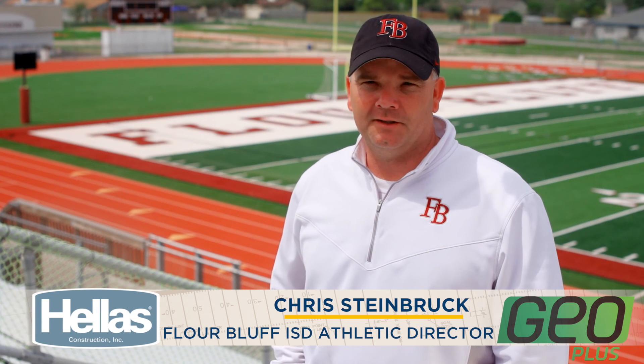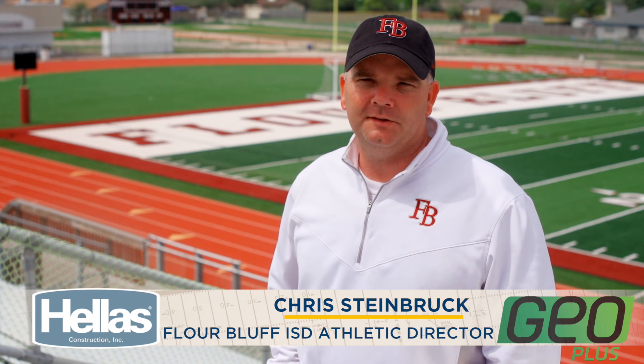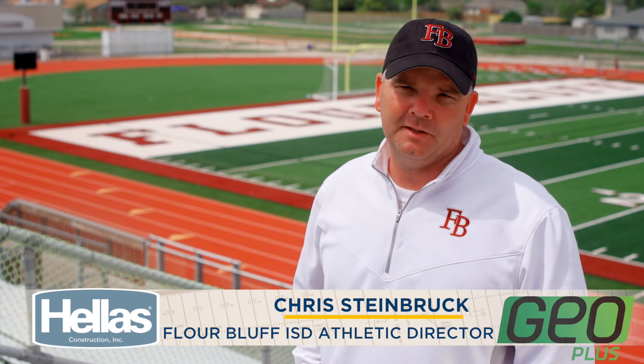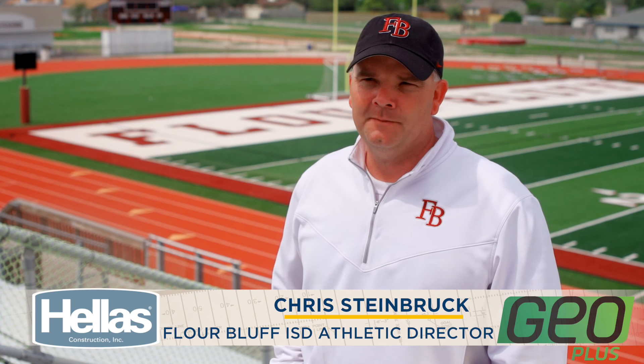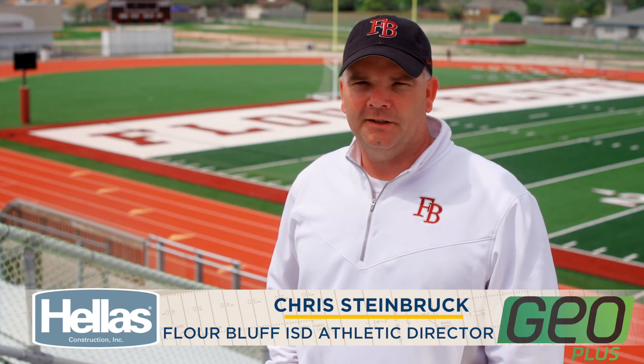It was about 106 or 107 degree heat index and we wanted to find out for sure what the temperature of the field was, so we had our maintenance guys come out. We measured the temperature of our field at the high school, then went down to our natural grass field at the junior high — and this field is actually cooler than the natural grass field. Then we went to a rubber field in town and it was about 35 to 40 degrees hotter.